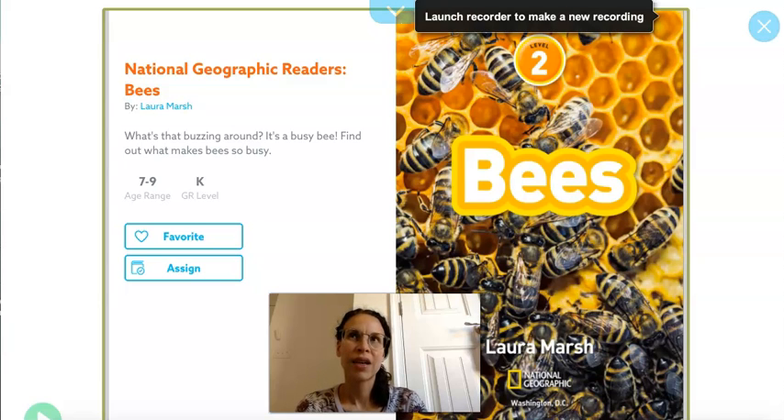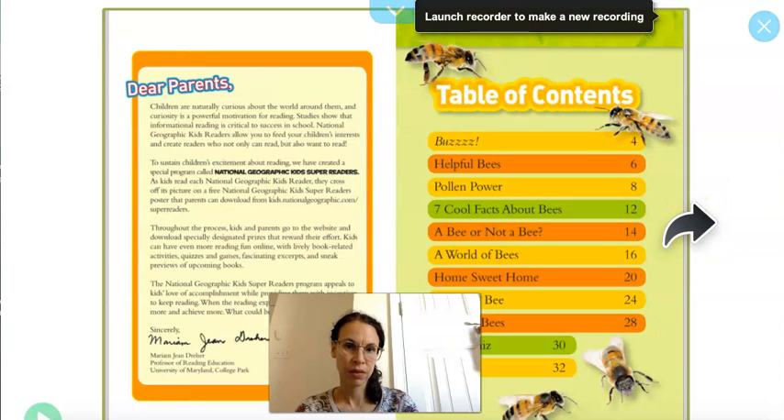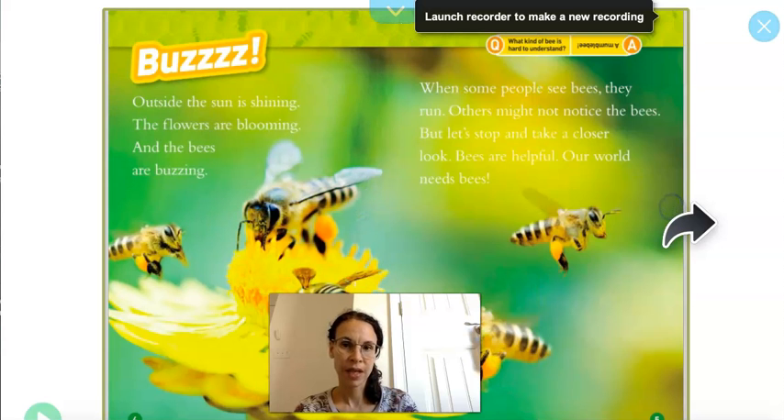Hi, it's Layla again. When we go out these days we see a lot of bees and my daughter wants to kill them, and I say no. So I decided to read this book about bees and hopefully it'll make you feel a little bit more comfortable, or a lot more comfortable, when you go out and see bees. So here we go. It's called Bees by Laura Marshall.